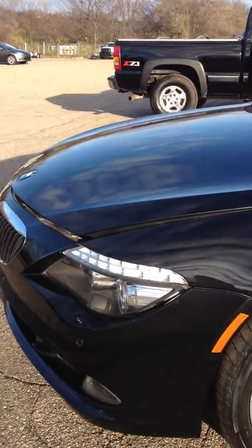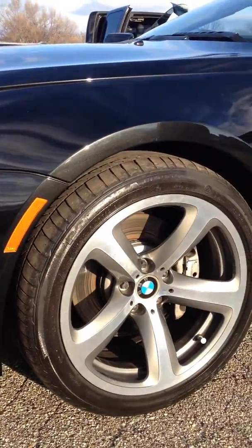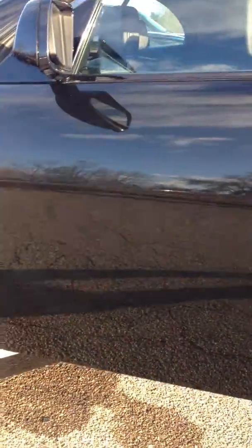I actually took this one in on trade on a 2011 Chevy Corvette. The guy had always wanted a Corvette and we happened to have the right one for him. So this car is absolutely perfect as you can tell by the paint.